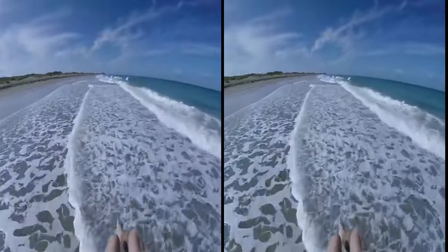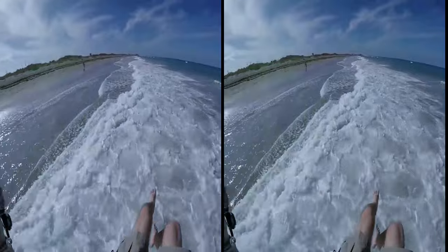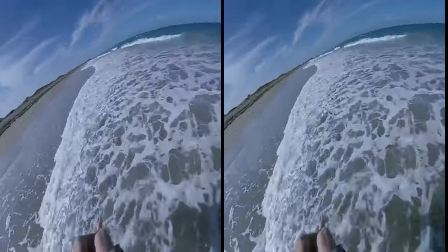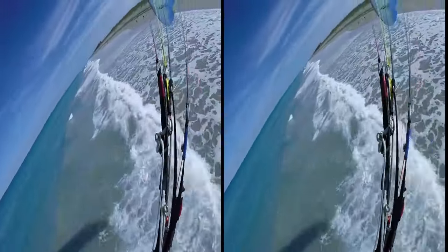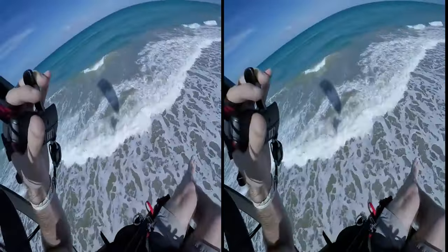Check that out! Buddy, feel the mist of the freaking waves breaking. All right, let's get a little altitude and check things out for a second.